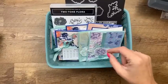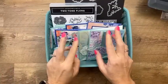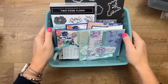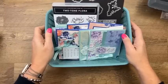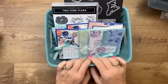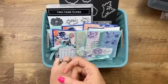Fingers crossed, the next Club Create kit is going to be the Rain or Shine bundle. Someone mentioned the next Paper Pumpkin coordinates with Rain or Shine, which scared me that it might sell out. If March's kit isn't Rain or Shine, we'll do the motorcycle suite instead.